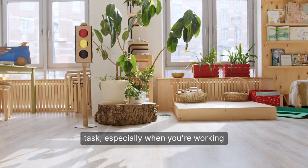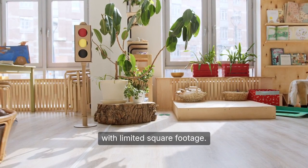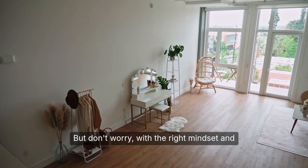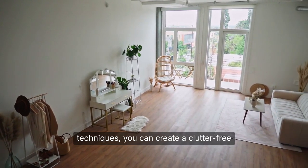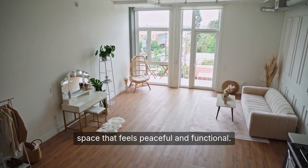Decluttering can be a daunting task, especially when you're working with limited square footage. But don't worry. With the right mindset and techniques, you can create a clutter-free space that feels peaceful and functional.